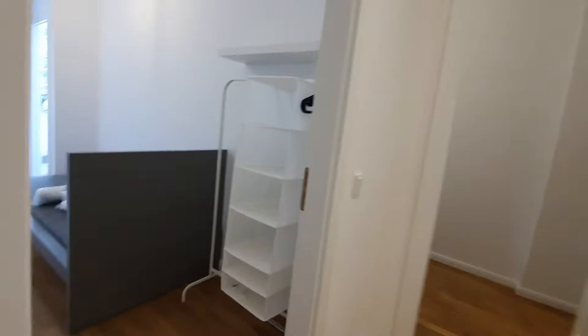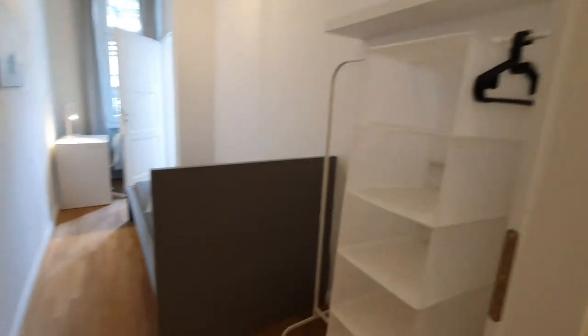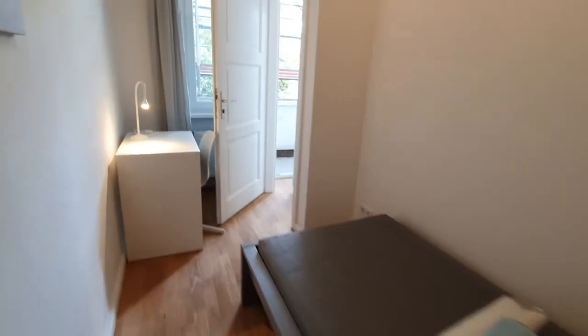Here we are. This is bedroom number 1. Bedroom number 1 and 2 has access to the balcony.